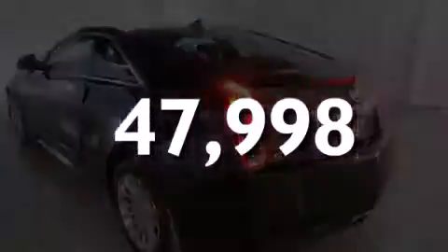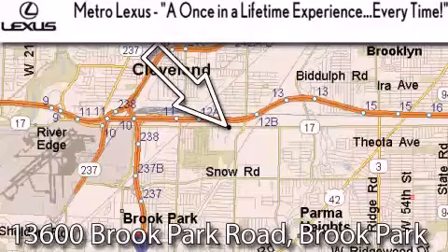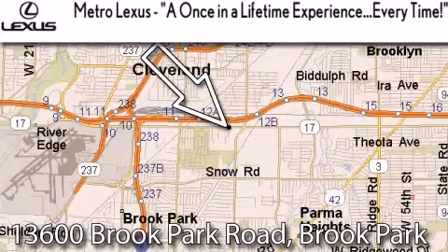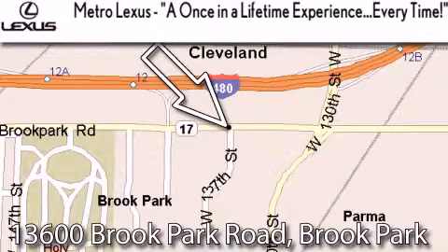We invite you to contact us today to learn more about this vehicle. Metro Lexus is located at 13600 Brook Park Road in Brook Park — a once-in-a-lifetime experience every time.